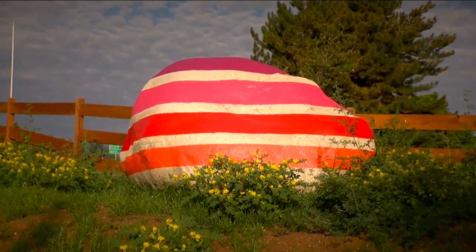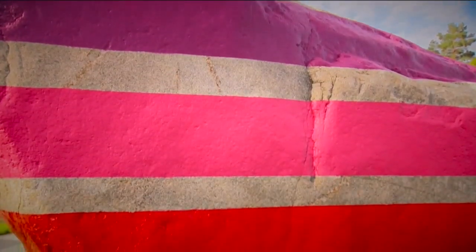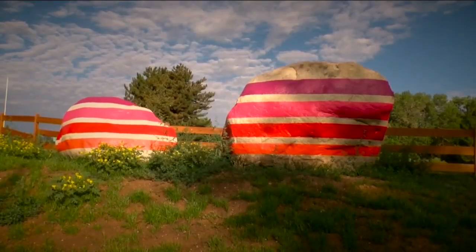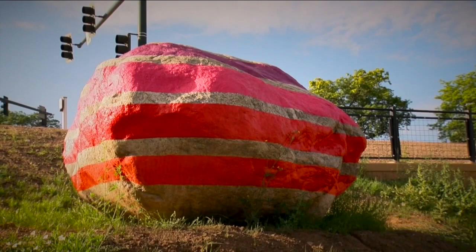It falls under Denver's one percent for public art ordinance, which requires one percent of capital improvement projects worth more than one million dollars to be set aside for public art. The boulders are from Salida, and it took several pieces of heavy machinery and about fifty thousand dollars to get them to the trail and complete the installation. Salida artist Michael Buckley painted the boulders, and says the colorful stripes represent layers of rock strata.